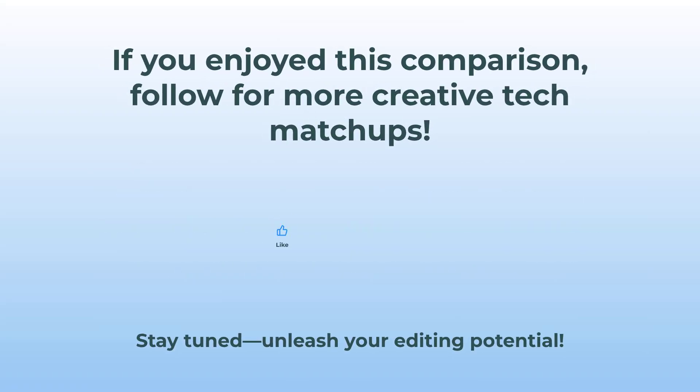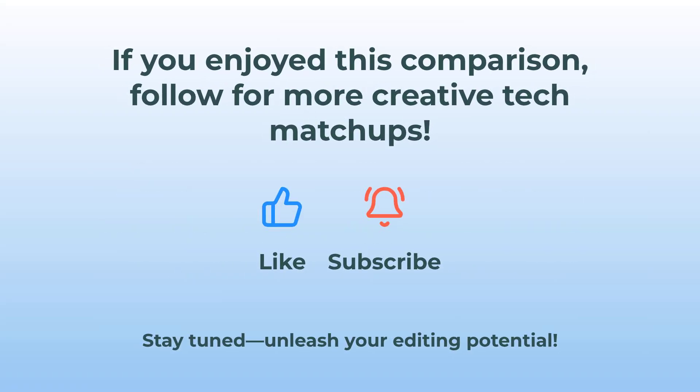If you enjoyed this creative head-to-head, hit follow to see more tech matchups that actually matter. There's always a new tool popping up, so stay tuned and keep unleashing those editing skills.